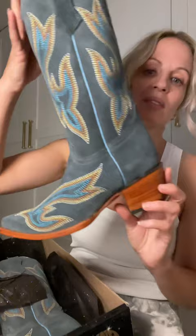Are you ready? Aren't they freaking gorgeous? So they're suede, and then they have these flames. It's like, not quite baby blue, but not quite a dark blue. It's beautiful, right? And the good news — they're comfy.